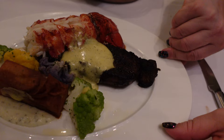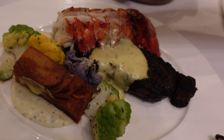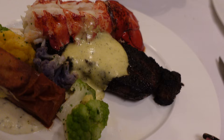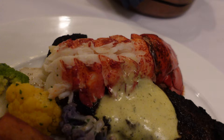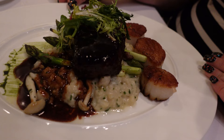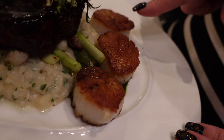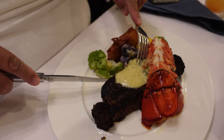Our entrées have arrived! I got the char-crusted New York strip steak, which comes with Malay Philip potato gratin right here, and colorful cauliflower — different types of colors — along with béarnaise sauce. I also got the enhancement of a cold water lobster tail. Look at that — it's a pretty big piece of lobster, and it goes right over my steak. Oh my god, it looks so good! Magnus got the filet mignon, which comes with asparagus, sweet onion risotto, and truffle sauce, plus three seared scallops as her enhancement. Wow, that looks so delicious!